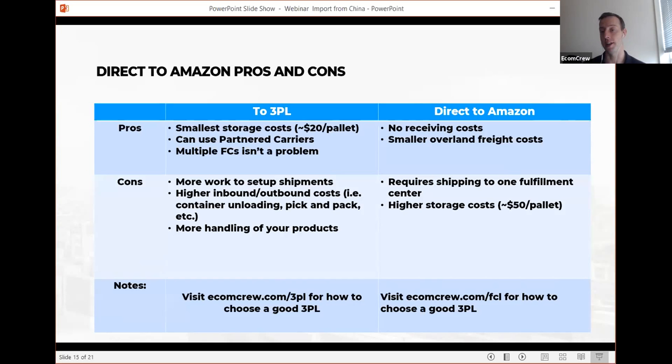Going directly to Amazon: advantages are no receiving costs and smaller overland freight costs — shipping directly from China to a warehouse like Ontario 8 in Long Beach, California saves on all overland freight. Disadvantages: Amazon often asks you to ship to multiple fulfillment centers, so they'll ask you to divide one container into three different shipments to three different FCs across the US. Also, Amazon has higher storage costs — especially from October to December, storage rates are about two and a half times higher than normal. If you get hit with long-term storage fees at six months or above, it will essentially render any profit unprofitable.